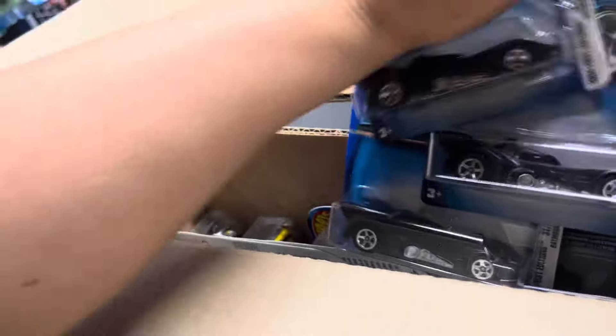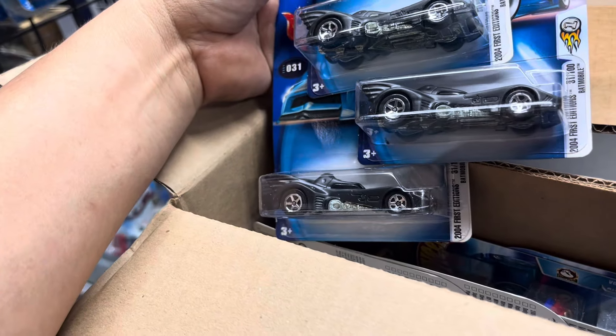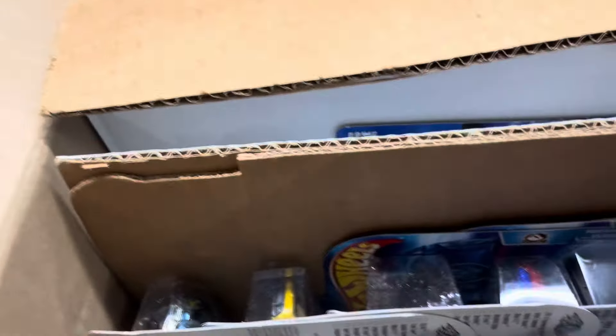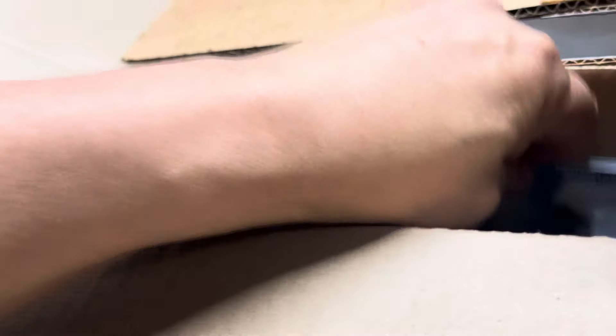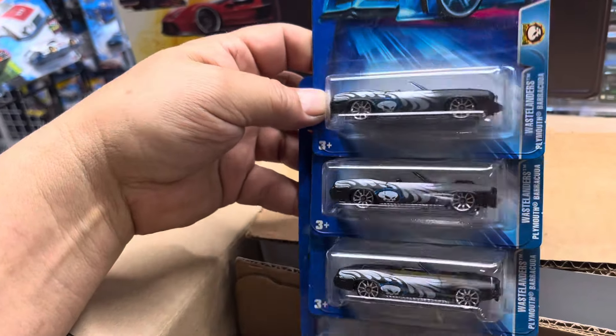Look at that — separated by color maybe, I don't know. Let's take this out. Oh, Batman! Look at this — wow! That's pretty cool, it's the 41st Edition Batmobile. That's awesome. Oh look at that — Wastelanders Plymouth Cuda.